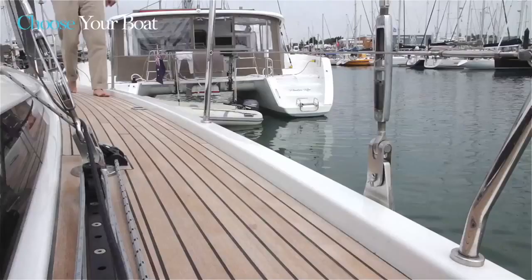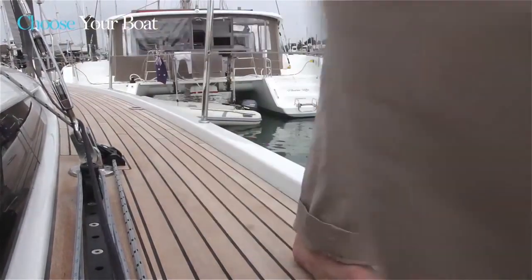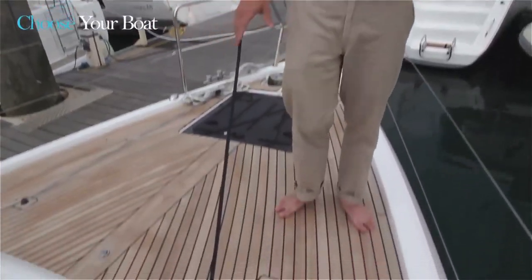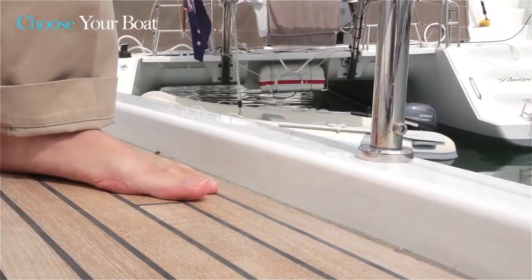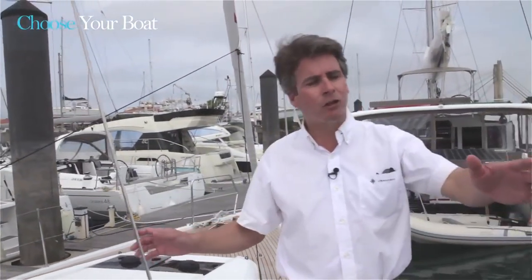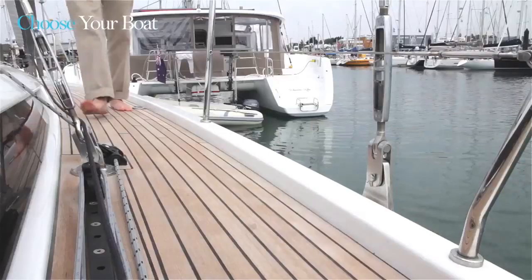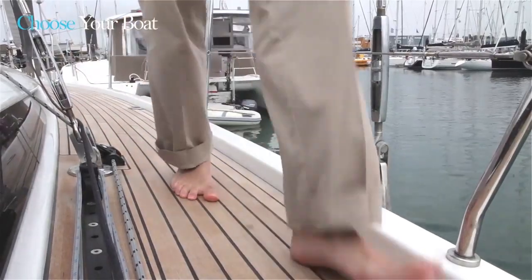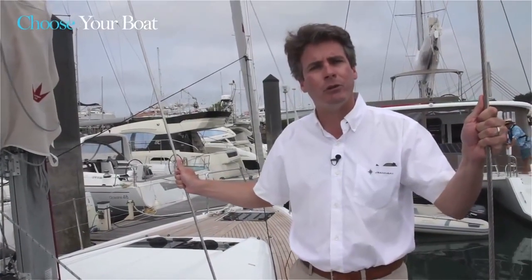We really wanted to start by redefining the way that you move around on the boat — the whole circulation and security on board. So we started with a very wide foredeck and wide side decks, with a GRP bulwark all the way along, which keeps one very secure as you move around the boat. Another key feature was here at the shrouds, where we kept the vertical shroud on the outboard side to give the mast maximum stability, and moved the diagonal shroud inboard.